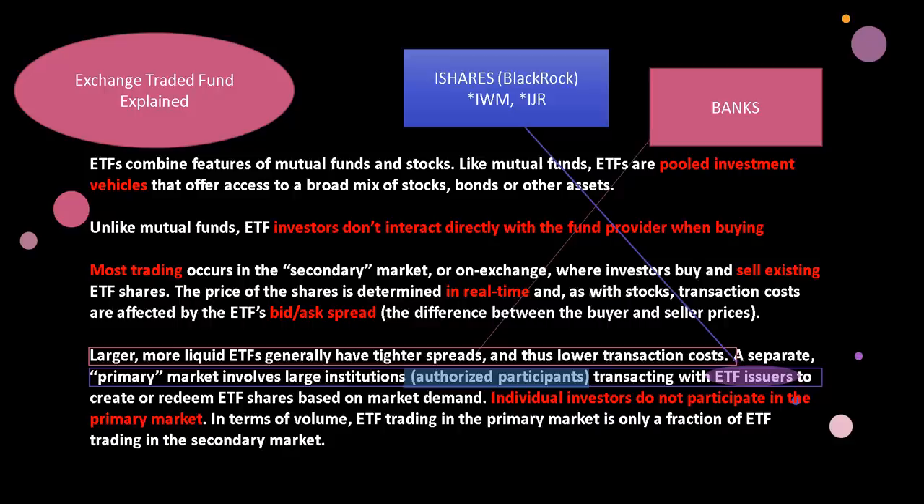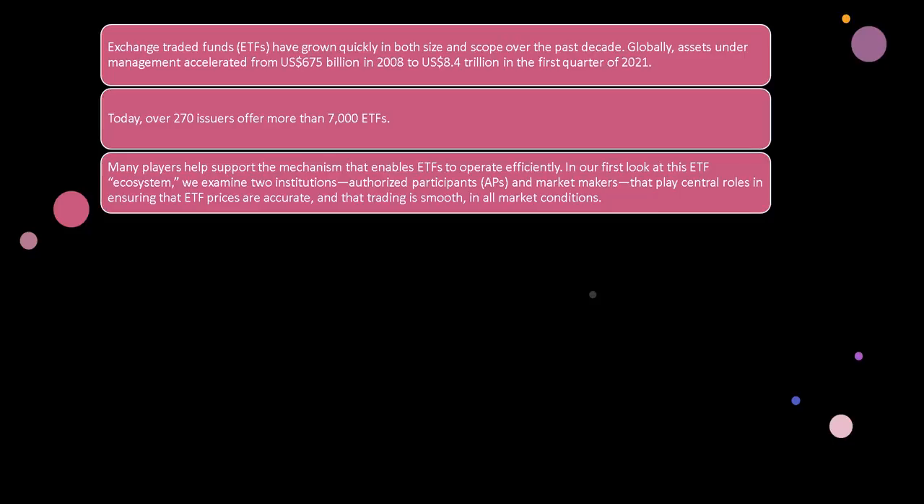Looking at ETF history over time, ETFs have grown quickly in both size and scope over the past decade. Globally, assets under management accelerated from $675 billion in 2008 to $4 trillion in the first quarter of 2021. This is clearly their new instrument of CDO-type behavior. Today, over 270 issuers offer more than 7,000 ETFs.